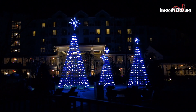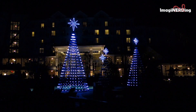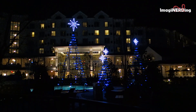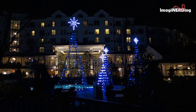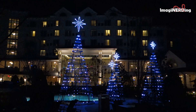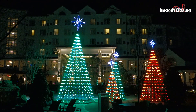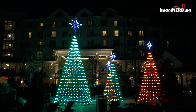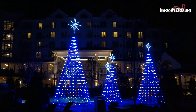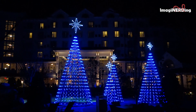I'm George Taylor from Imagine Nerding, and I hope you really enjoyed this brief look at the Christmas tree light display at Dollywood's DreamMore Resort and Spa. It's a wonderful addition to the holiday offerings of Dollywood and a great way to end your evening at the DreamMore Resort and Spa. It's something that your family is going to enjoy and it will make memories for years to come.